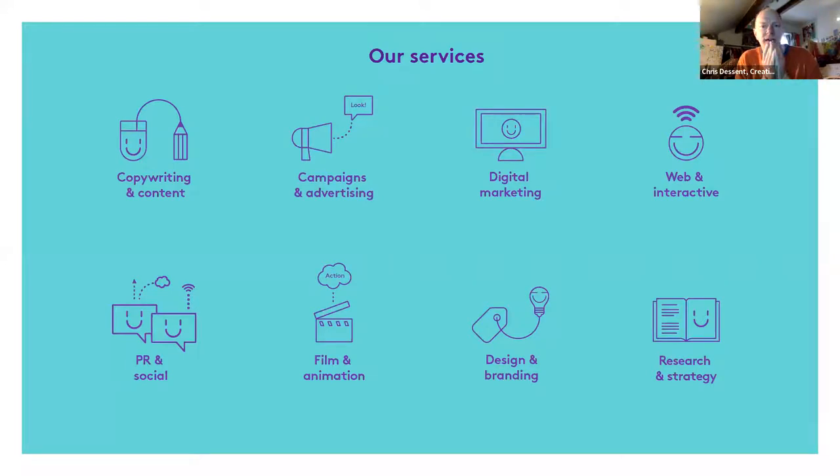Just quickly in terms of Creative Concern, we're a full-service communications company. We do lots of different things. We've been working in this sector for nearly 20 years, so we've seen lots of campaigns come and go - some have been successful, some haven't - and we've learned our lessons from that. Today I'm going to try my best to keep this as straightforward as possible. I think that's generally a good rule for communications.